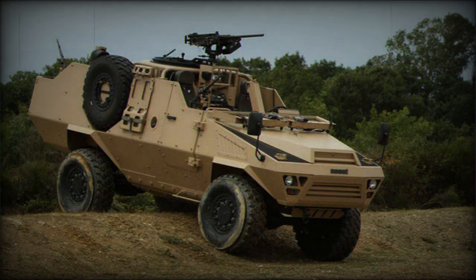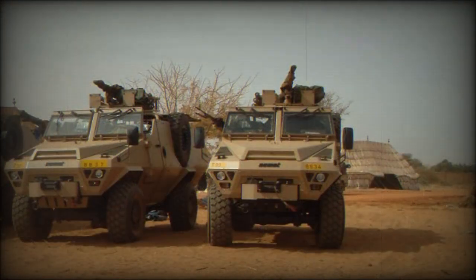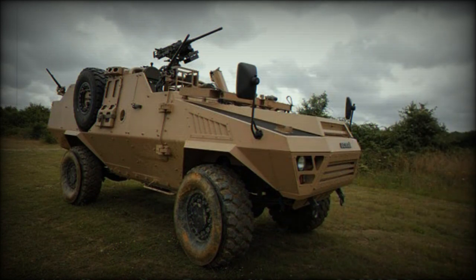This special forces vehicle accommodates five soldiers. The driver and vehicle commander are seated at the front, and three more soldiers are seated at the rear. The Bastion Patsas has a ring mount for a 12.7mm heavy machine gun, plus three more weapon mounts — one used by the vehicle commander and two by the rear passengers. These can also be armed with machine guns, and the vehicle can carry other armament such as anti-tank and air defense missiles.